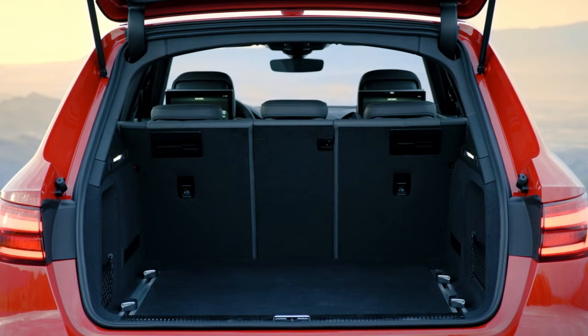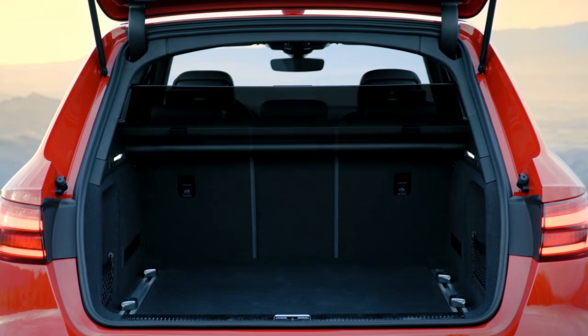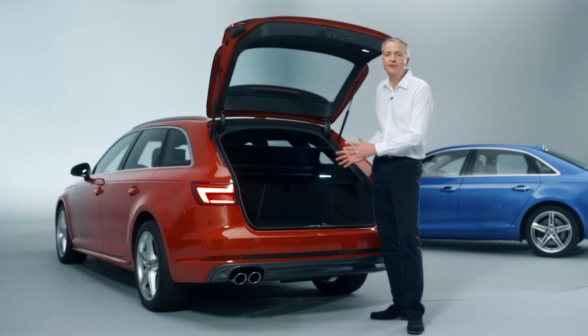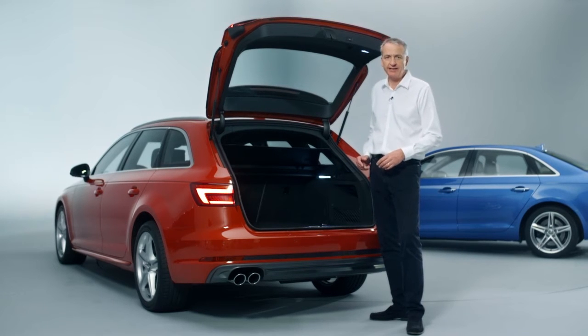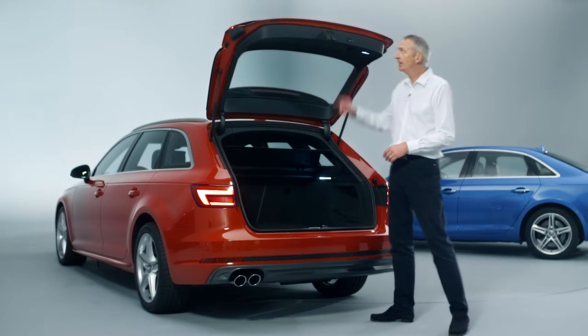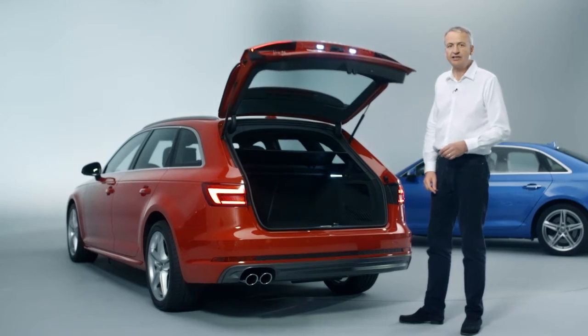Inside, the A4 Avant's luggage compartment has grown by about 15 liters. There will be plenty of people who find this rail system very useful in further organizing the load space. Standard features on the A4 Avant include an electric load area cover and the electric tailgate.